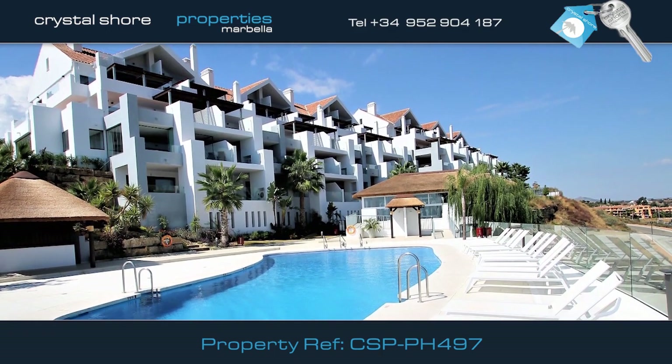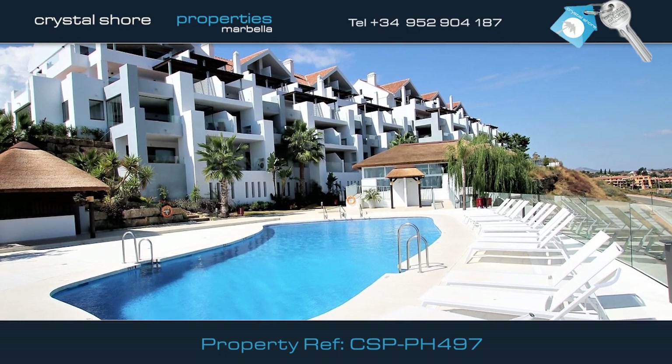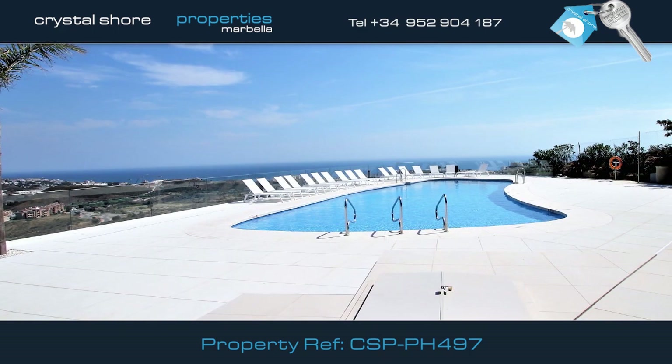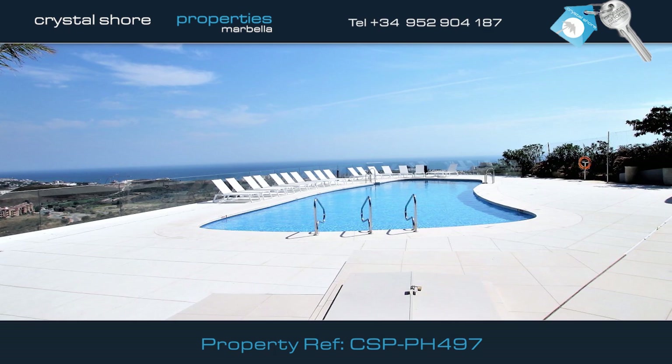This is a superb opportunity to acquire a fully furnished two-bedroom duplex penthouse apartment in the lively town of Cala de Mijas. The complex boasts amazing panoramic views, three swimming pools, including an outside jacuzzi.